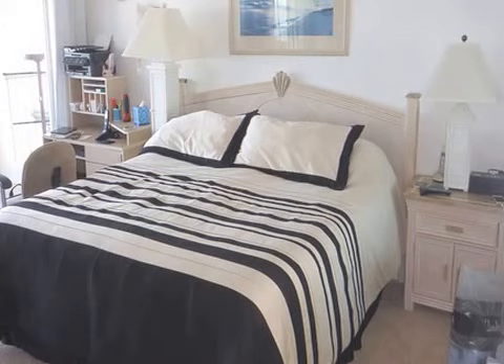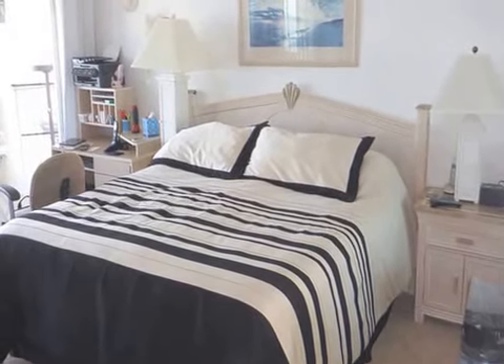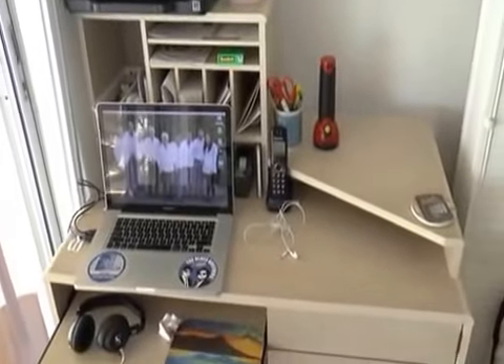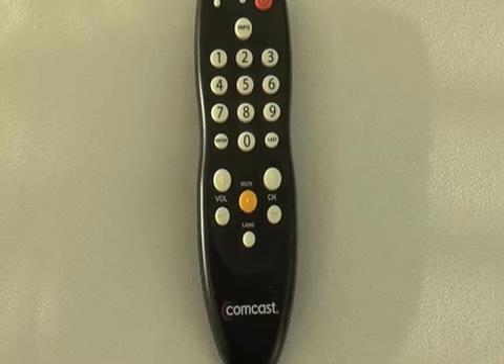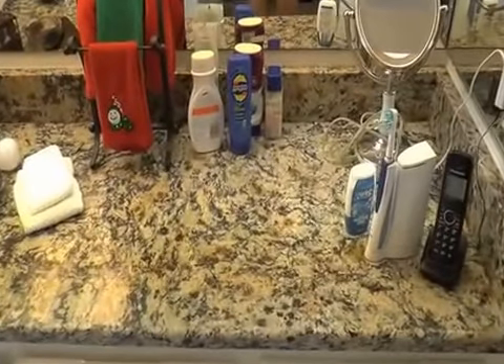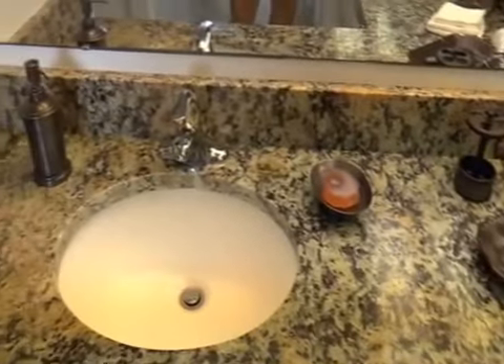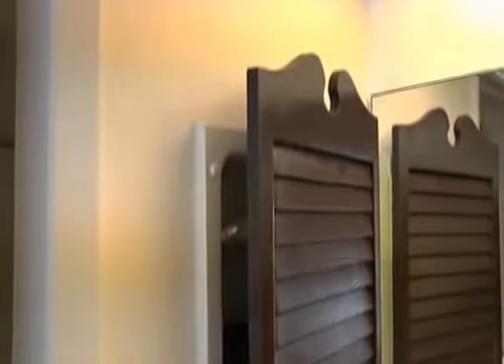The master bedroom has a desk with a printer, plenty of plugs for your computer, and a shredder. There's also a nice television — again, only use the Comcast remote. We put brand new granite into the bathroom, a new toilet seat, so everything is looking really really good here. In the master bedroom there is a smaller closet and right next to it a large walk-in closet.